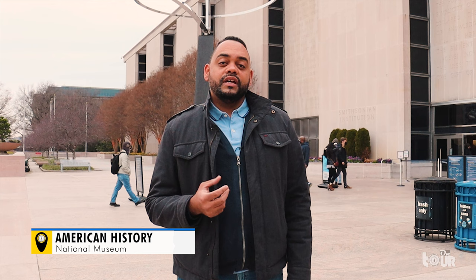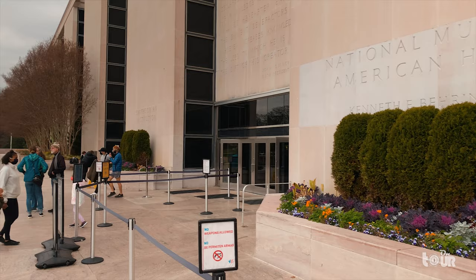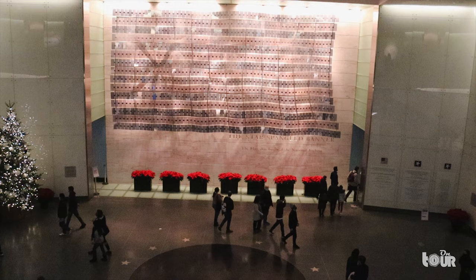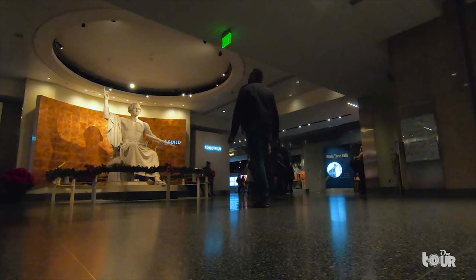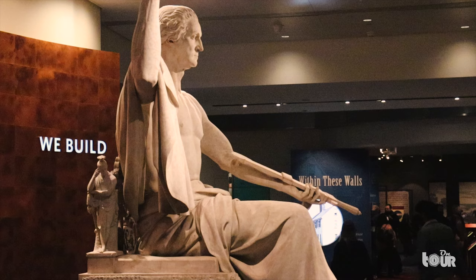Welcome to the museum that fully embodies the fundamental ideals of America — the National Museum of American History, the museum that brings us the story of the American way of life. Diving into the Smithsonian Museums, we visit American history and a giant rendition of the American flag. We're greeted by America's first president, George Washington, sculpted by Horatio Greeno in 1840. It symbolizes the leader in war and peace.